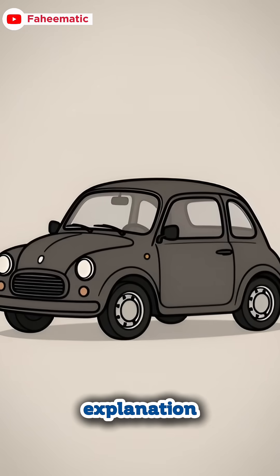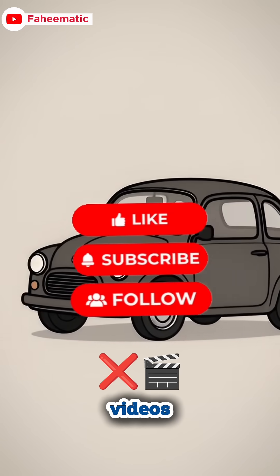If you found this simple explanation helpful, don't forget to like and subscribe for more science videos.